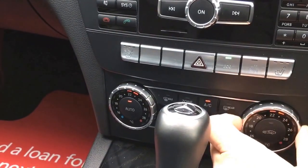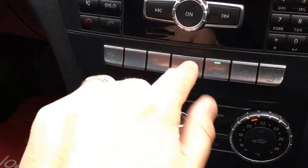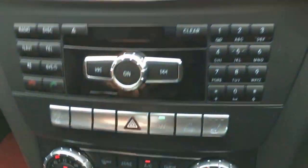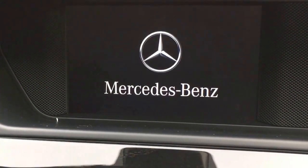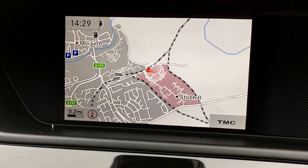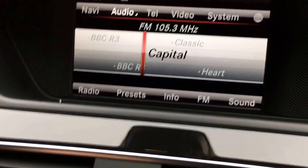With the dual zone climate control, I can set my side different to the passenger's, or press a button to control the whole car at one temperature. Here are the heated seats and the economy mode — that's the auto stop-start. From here you can see the twisty dial to change what you're looking at on the screen.